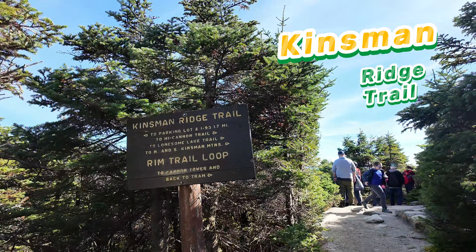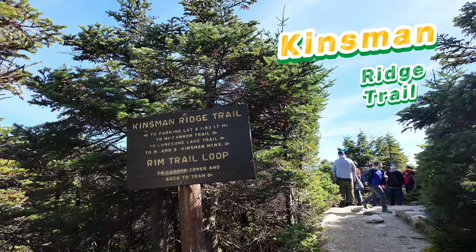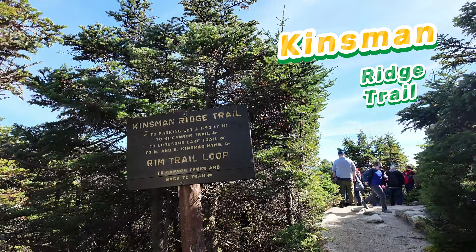From the summit, access a variety of hiking trails including the popular Kinsman Ridge Trail, perfect for both seasoned hikers and beginners.